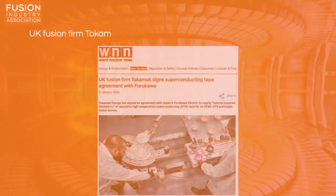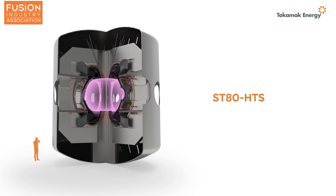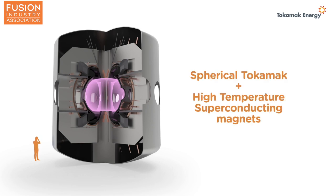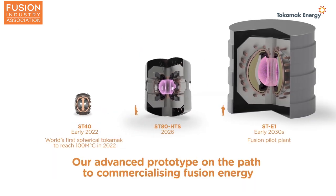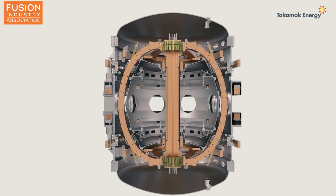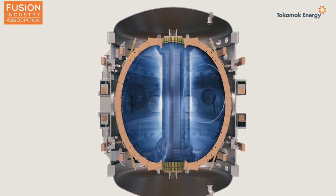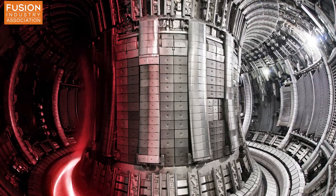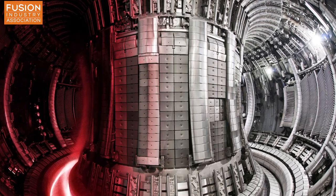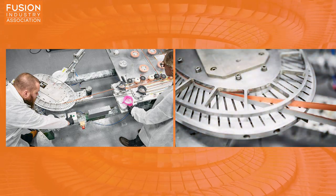UK fusion firm Tokamak Energy signed a superconducting tape agreement with Furukawa. You may remember that we reported at the end of last year on the announcement from Tokamak Energy that their next-generation fusion plasma device, ST80-HTS, will combine high-temperature superconducting magnets with the spherical Tokamak geometry. A Tokamak is a type of fusion device that uses super-strong magnets to hold the fusion fuel in a ring shape to reach the conditions needed for fusion reactions to happen, while the plasma in a spherical Tokamak resembles more of a cored apple shape than the conventional ring doughnut shape used in larger machines such as the UK Atomic Energy Authority's JET Tokamak. A couple of recent articles reported that Japan's Furukawa Electric will supply the high-temperature superconducting tape that the ST80-HTS magnet coils will be manufactured from.